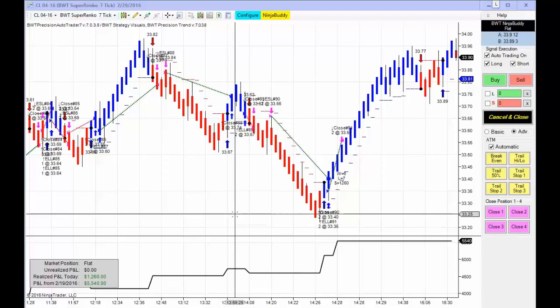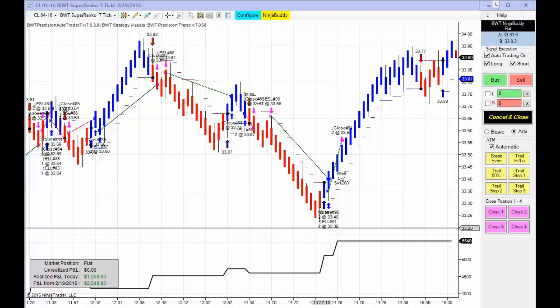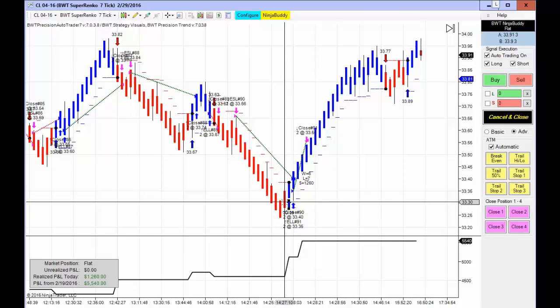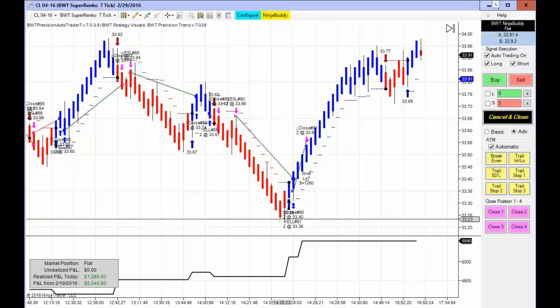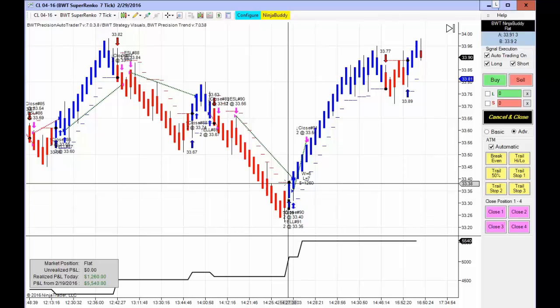Next up is crude oil trading two contracts on the Super Enco 7 tick. I actually wanted to show this live as it was unfolding, but things happened so quickly that by the time I got the video set up I couldn't do it effectively. What happened is we were in a short trade and were just about to hit our goal down here, and all of a sudden the market reversed and had a spike to the upside. If you look at the time — I'm just going to put the crosshair on this bar — this first blue bar was 14:27 and 38 seconds. We were almost at our goal at that low, just a few dollars from the $1,200 daily goal, and then it reversed. This first blue bar is 14:27:38, and the next blue bar is 14:28 and 3 seconds — so just about 20 seconds later, the short trade exited.